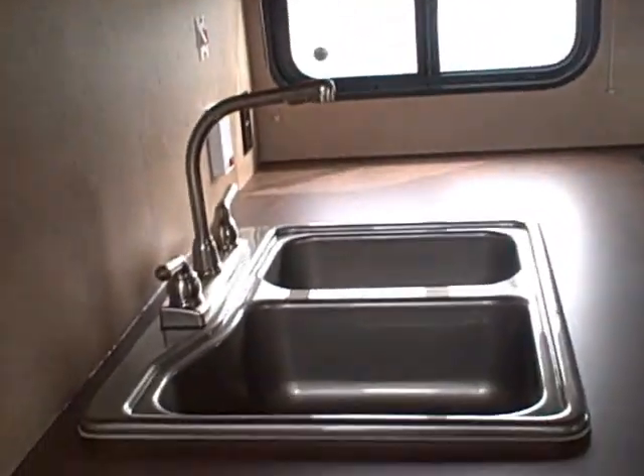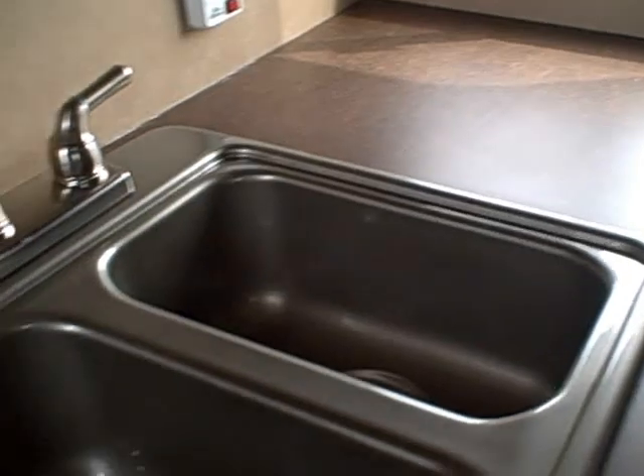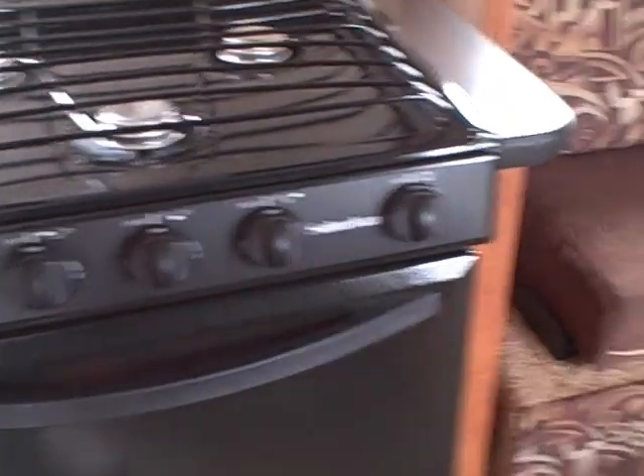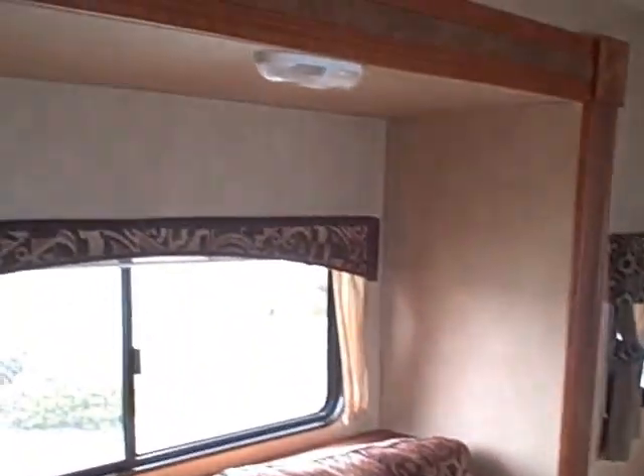Inside, we've got a galley right by the window with lots of counter space — that is a plus. Dual base and sink, roto-torqued cabinets — these aren't held together with staples and glue, they're built in a jig, always uniform, always the same. Microwave, three-burner stove with oven. There is our jackknife sofa, and you can see it's in that slide-out — just look at the room that presents here.